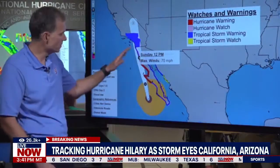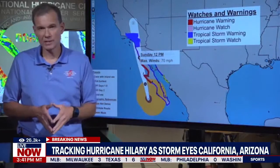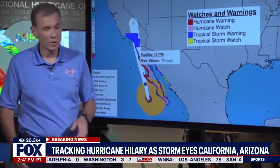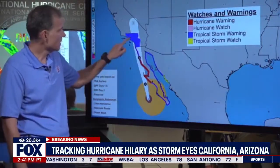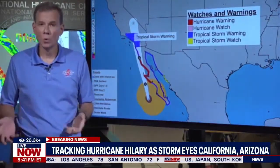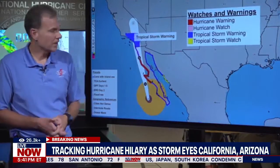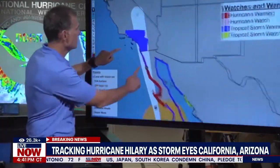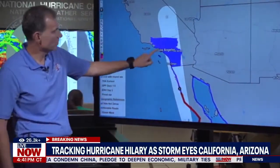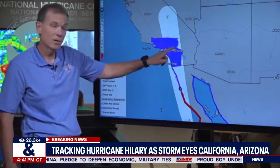Hillary will drop below hurricane strength sometime tomorrow during the day before moving into the southwestern United States. We do not anticipate a hurricane moving into Southern California, but we do anticipate a tropical storm. A tropical storm warning is in effect for the area shown in blue, which covers LA, San Diego, and Palm Springs.